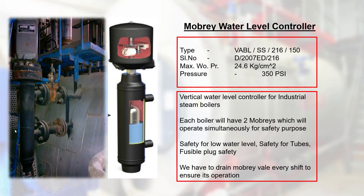Mabry Water Level Controller: it is a vertical water level controller for industrial steam boilers. Each boiler will have two Mabrys which will operate simultaneously for safety purposes. Safety for low water levels, safety for tubes, and fusible plug safety. We must drain the Mabry valve every shift to ensure its operation.